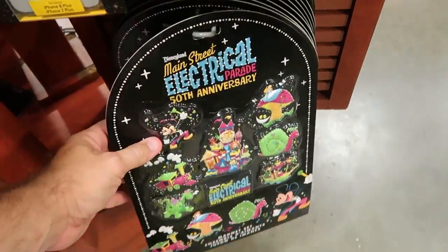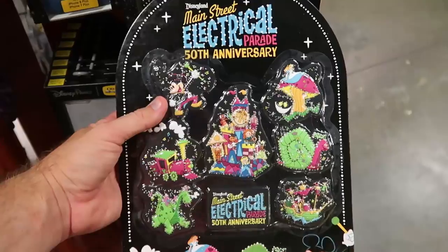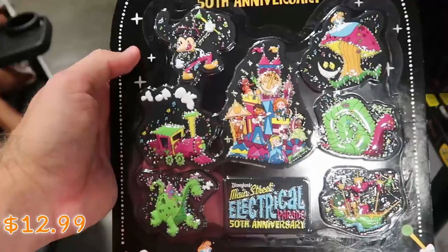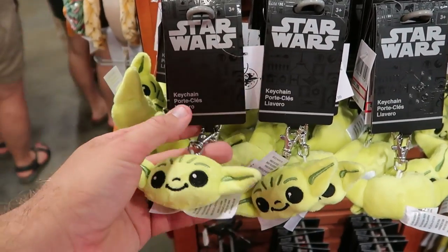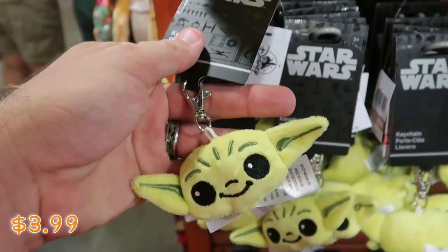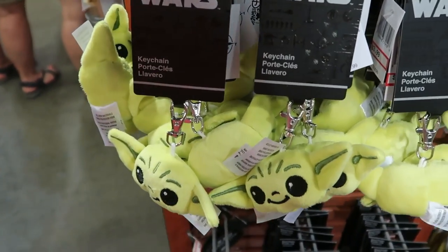Also for the 50th anniversary of the Main Street Electrical Parade — they still have all eight of those refrigerator magnets, only $12.99. Over here on this Spinny Rack they have a really adorable Yoda plushie keychain — it has a little Yoda with a little clip, all embroidered, only $3.99 marked down from $15. That's some really good savings.